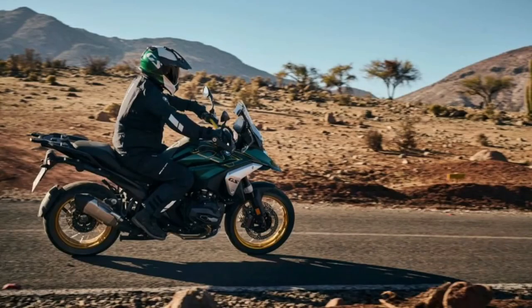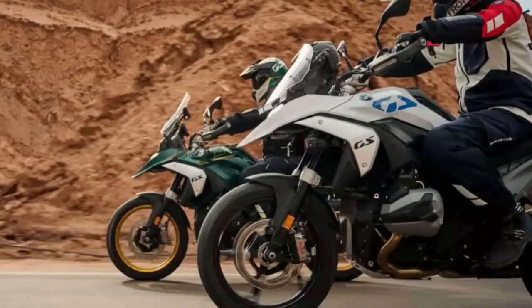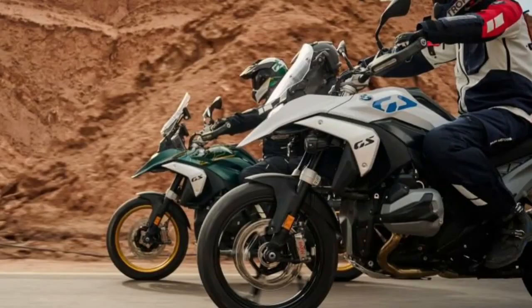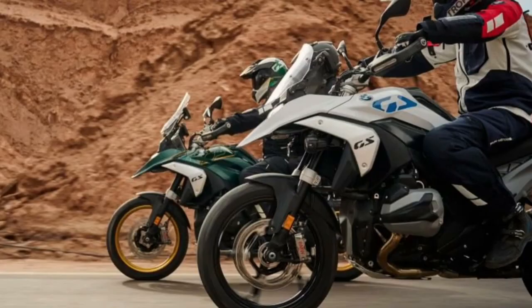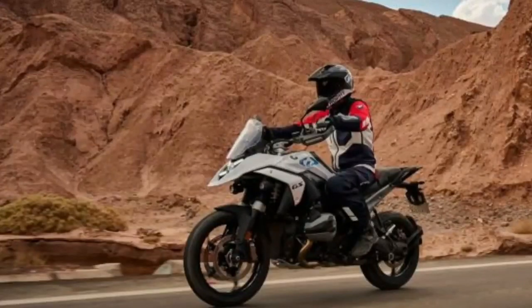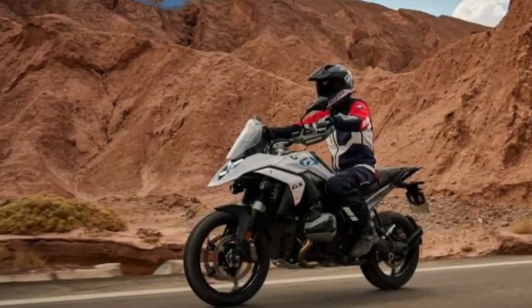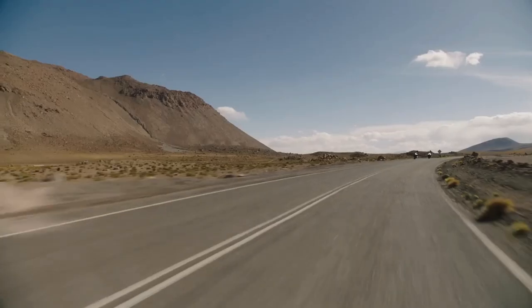The 2024 BMW R1300GS will come with three different wheel choices, all available in 3.0 by 19-inch front wheels and 4.5 by 17-inch rear wheels. The base and triple black variants get lightweight cast aluminum wheels, while the Trophy and Option 719 Tramontana get cross-spoke wheels with aluminum rings intended for off-road use. As an option, riders can also choose new forged enduro wheels meant for off-road use that weigh a full 3.9 pounds less than the cross-spoke versions, though BMW describes the heavier cross-spoke wheels as being somewhat more robust.